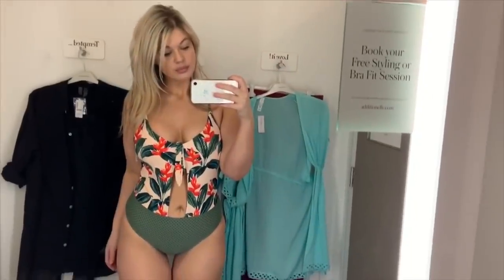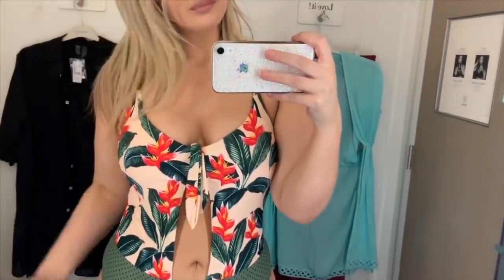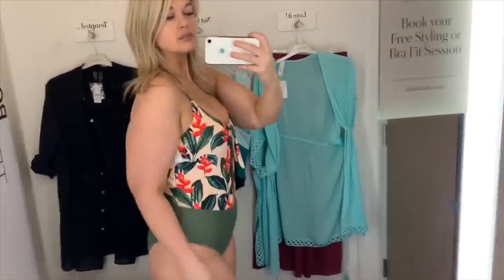From Body Glove, this is the Sweet Escape one piece in a size 1X with a really beautiful tropical print. It's so unique — it has a cutout showing a little belly button. My only issue was that it wasn't quite long enough in the midsection, so it didn't sit completely flat the way I needed it to. But it is a really beautiful suit and I loved trying it on.